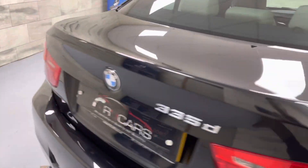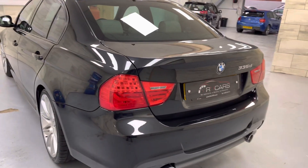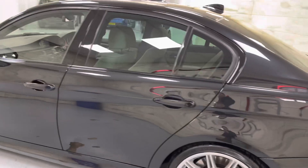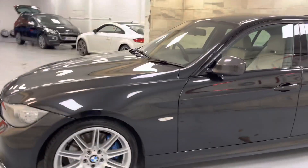As you can see the condition is impeccable — there's no dings, no scratches, all four tyres are virtually new, and it's got parking sensors on the back.